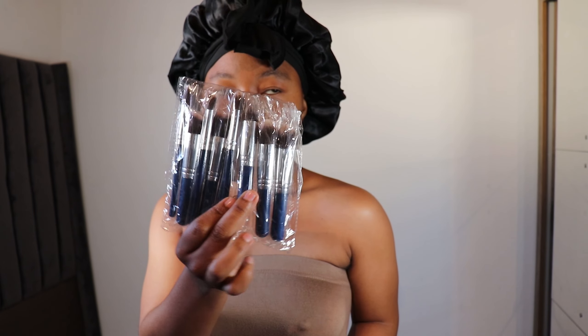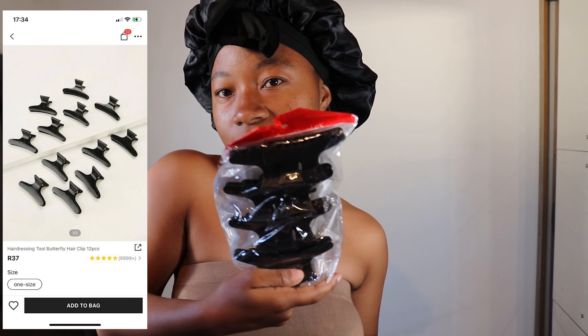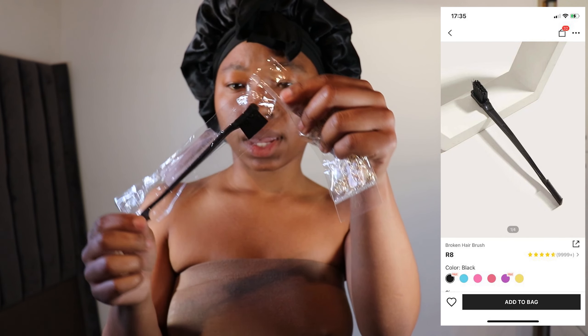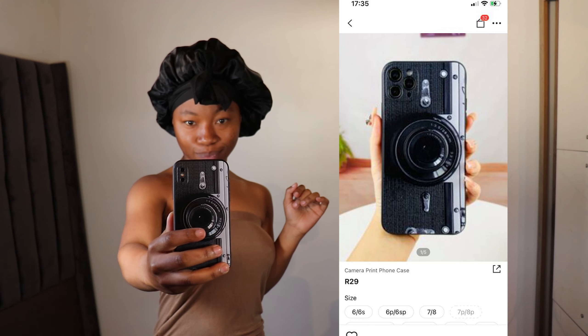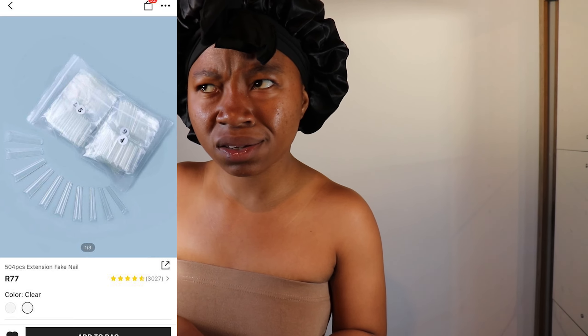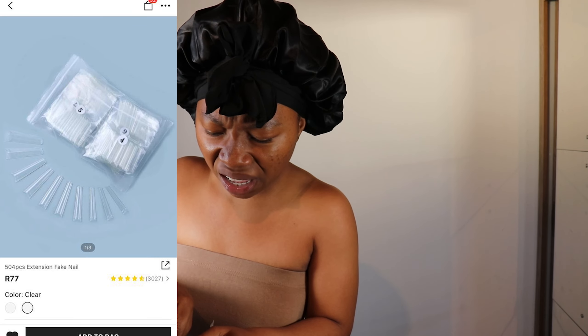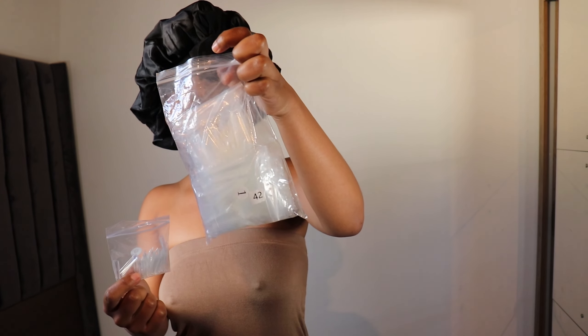Makeup brushes. Hair accessory. Butterfly hair clips! More hair accessories. I also got these nails — it was 508 in a pack, 508 nails. I think they have 11 sizes, and each size has 100 in it, if I'm correct. I didn't count, but anyway.